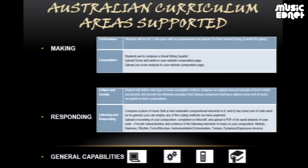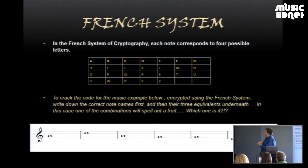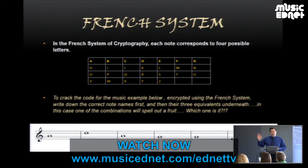Over the course of this term, the students did need to record a solo piece with accompaniment, which was uploaded to their website. We then had a look at the French system of cryptography where each white note of the piano — A, B, C, D, E, F or G — corresponds to one of four different letters.